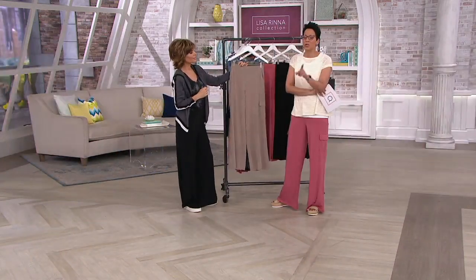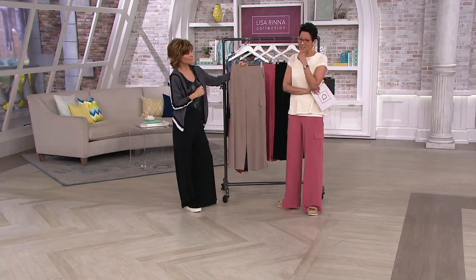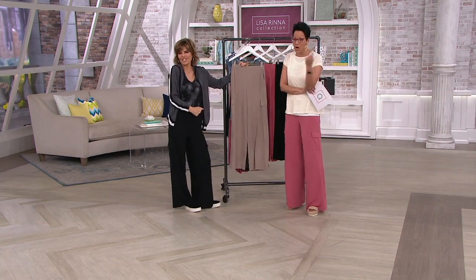We're also inviting you to call us if you would like to talk to Lisa. We're at 1-800-395-1601. Call us — let's chit chat.